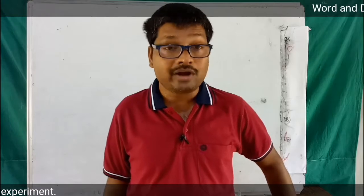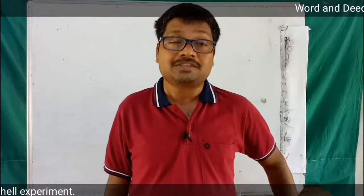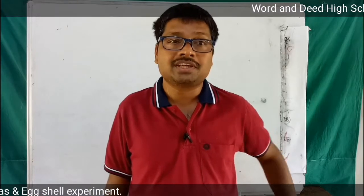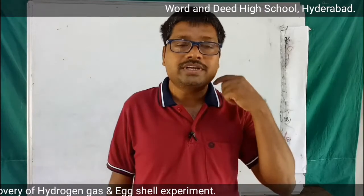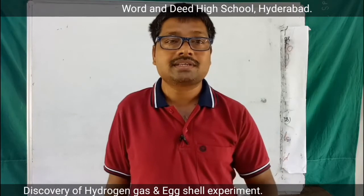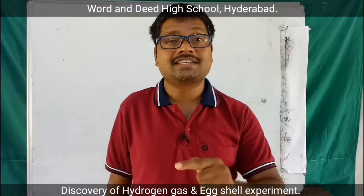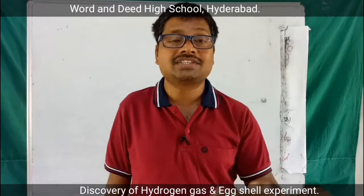Hydrogen gas was given the number one place in the list of elements in the history of chemistry. This is how hydrogen gas was discovered. Hydrogen gas is a colorless, odorless gas, and it is produced when acids react with metals like iron.